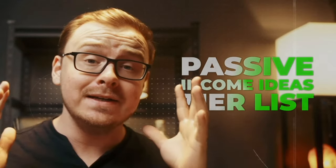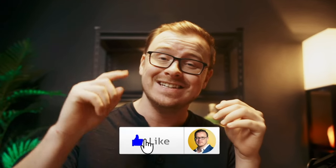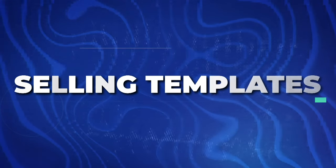The passive income ideas tier list for 2024. We're going to be ranking different passive income ideas from S tier, which is the best, to F tier, which is the worst, and we're going to start with selling templates.